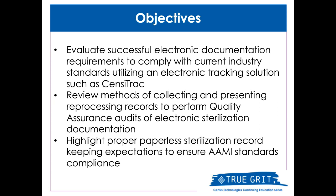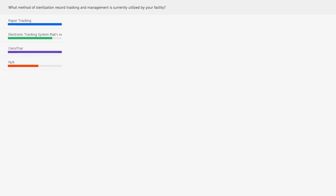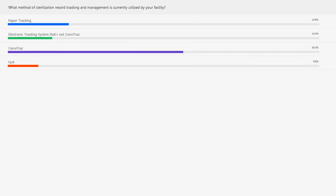Looking at our poll results: 19.6 percent responded that they're using paper tracking; 14.3 percent responded they're using an electronic tracking system that's not SensorTrack; and 56.3 percent responded they're using SensorTrack. Lastly, 9.8 percent are not using a system or are just here for educational purposes. As a trend for today's audience, we have a little over 70 percent — 70.6 percent — that are using some sort of electronic tracking system, and that is where the industry is going.